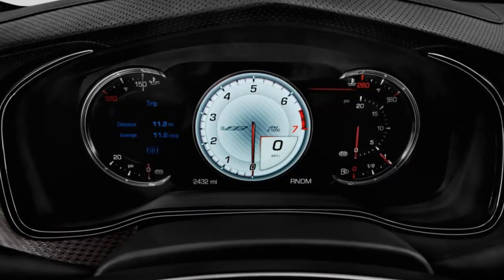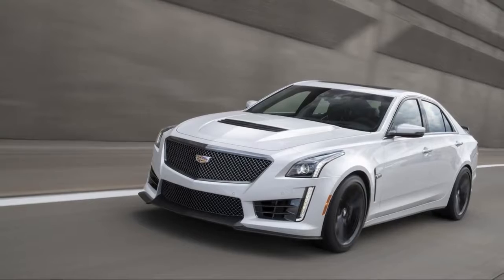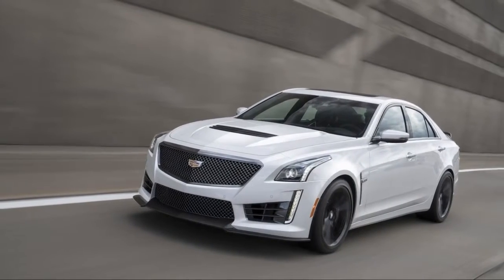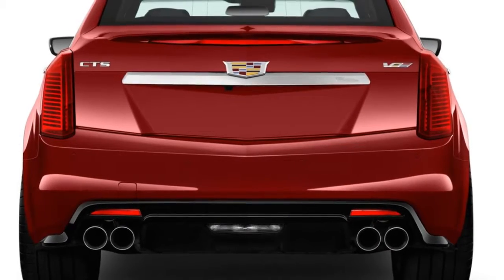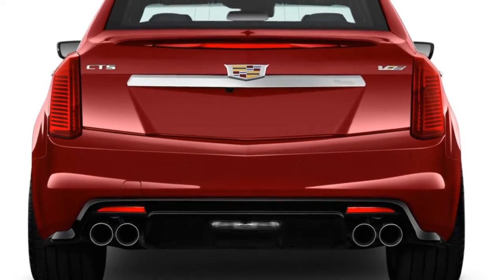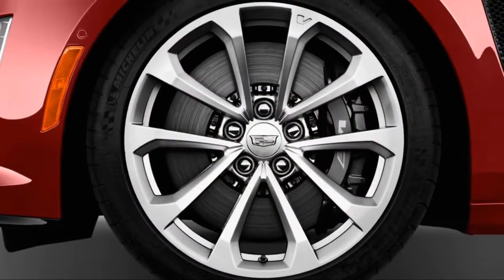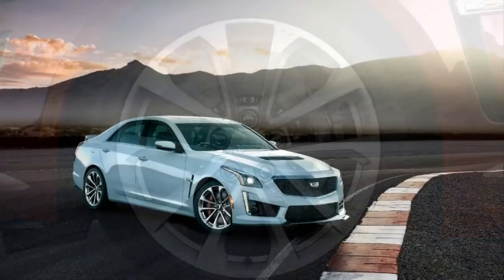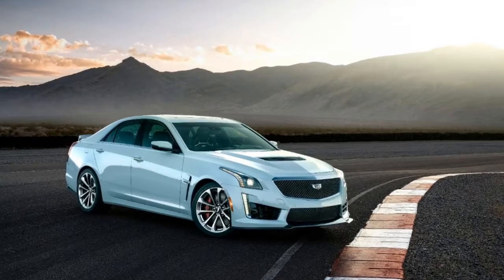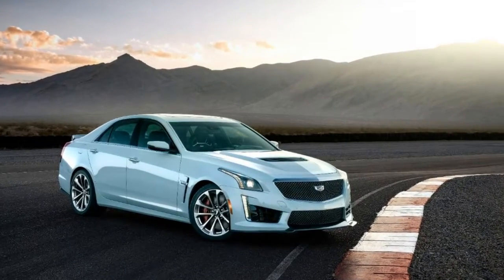Cadillac goes from business suit to track suit effortlessly. We give it an 8 out of 10 for styling. There's real muscle under its steam-pressed sheet metal. The CTS already looks avant-garde in its angularity. The V-series model turns it sinister with blacked-out trim, a domed hood, and wide tires that look like they might need a separate area code.